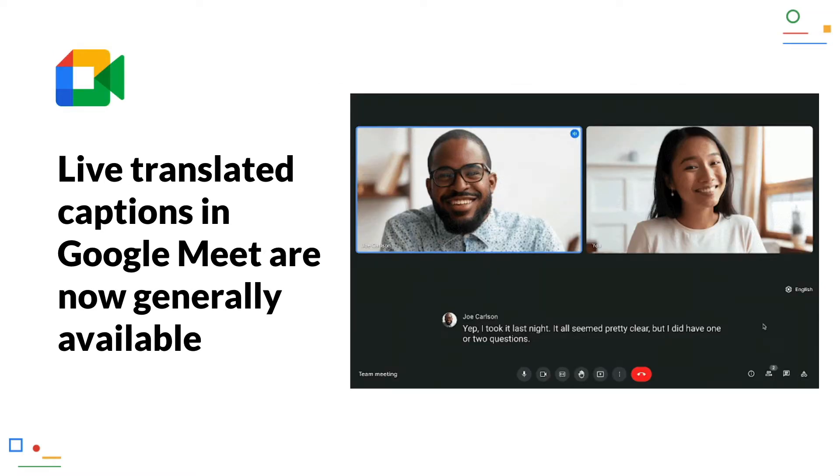Live translated captions in Google Meet are now generally available. For all Workspace users with a Business Plus plan or higher, real-time translated subtitles are now available in Google Meet. So far, it is possible to translate English into German, French, Portuguese and Spanish, giving meeting participants the chance to follow the content even if they don't understand English. Google will probably extend this function to other languages in the future.